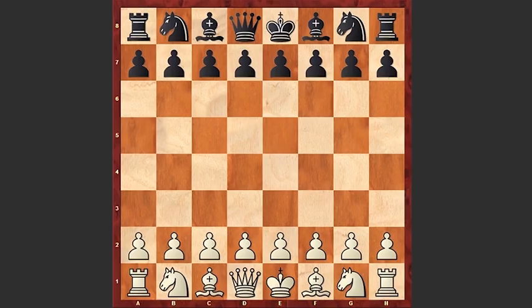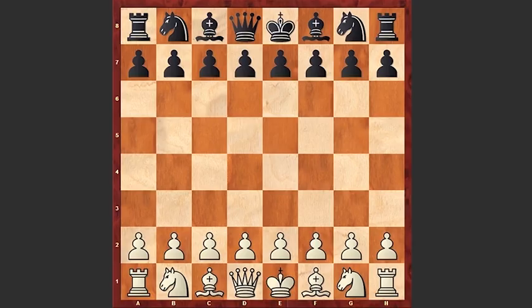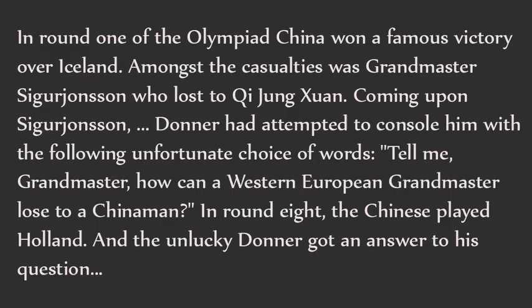Before we proceed with our game, a brief historical remark. In round one of the Olympiad, China won a famous victory over Iceland. Among the casualties was Grandmaster Sigur Jonsson, who lost to Qi Yongxuan. Donner had attempted to console him with the following unfortunate choice of words: 'Tell me Grandmaster, how can a Western European Grandmaster lose to a Chinaman?' In round eight, China played Holland, and the unlucky Donner got an answer to his question.